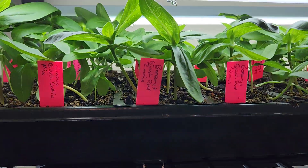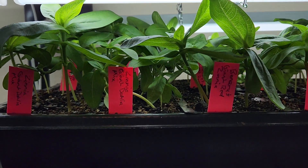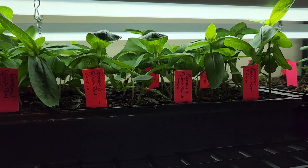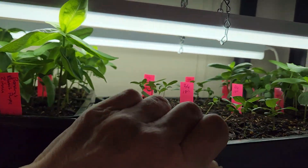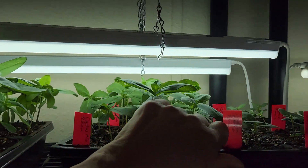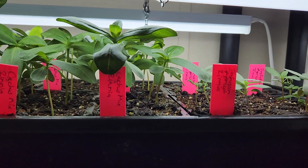On this second shelf I have lots of zinnias: a giant dill ammi mix, Benary's Giant Red, Benary's Giant Purple, the cactus mix, and profusion apricot. The camera's not focusing very well and we have some pretty harsh lights, so I apologize for that.